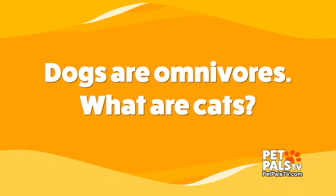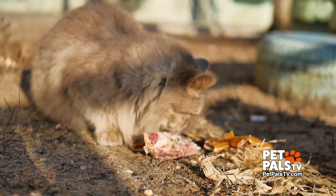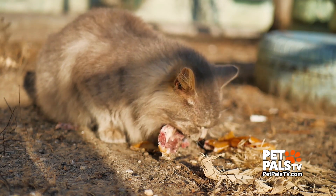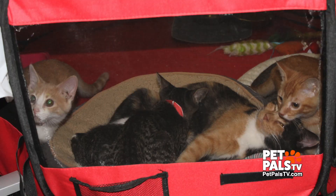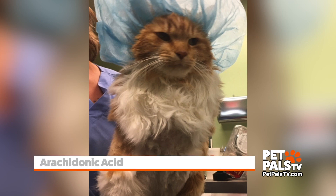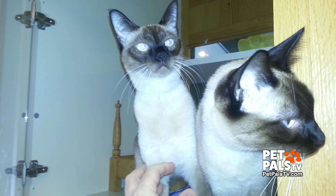Dogs are omnivores. What are cats? Cats are obligate carnivores, meaning they have to have some meat in their diet — they must have it. Nature has designed them in such a way that they don't have the same enzymes that dogs do. They can't make vitamin A on their own; they have to have preformed vitamin A, which is often found in animal tissue. There's also an essential fatty acid, arachidonic acid, that they cannot make on their own — so again, it goes back to animal fat, which has a lot of arachidonic acid.